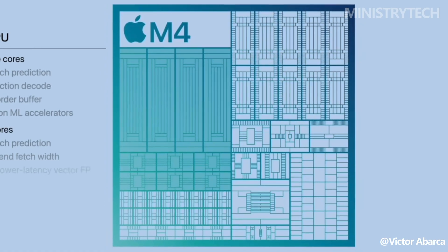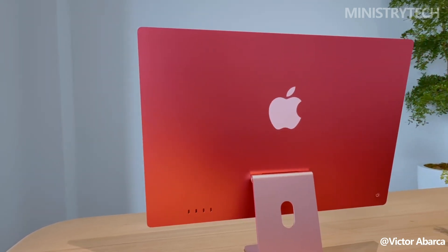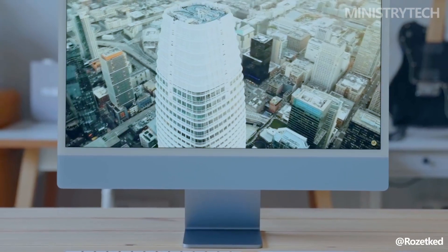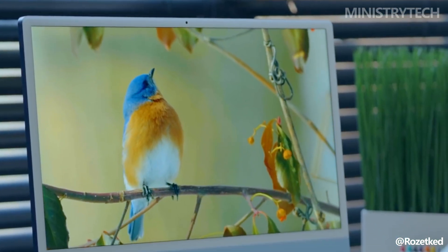The iMac M4 is a clear step forward for users who are invested in Apple's ecosystem and who need advanced performance for creative and productivity tasks. For anyone still using the M1, this new model brings a compelling combination of speed, smarter AI processing, and future-proofed connectivity that makes it a worthy consideration for those ready to upgrade.